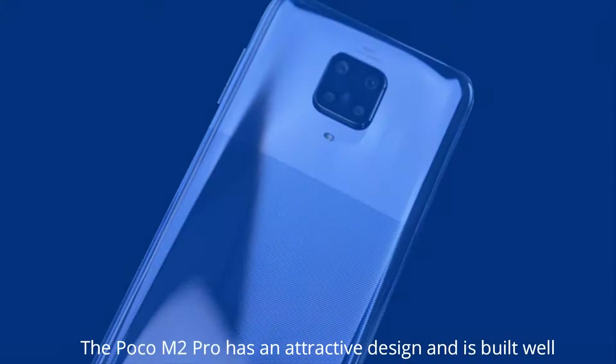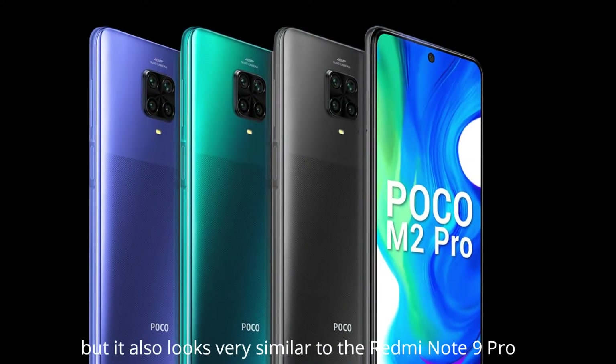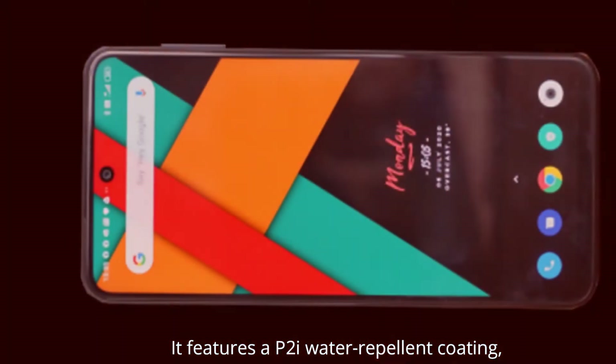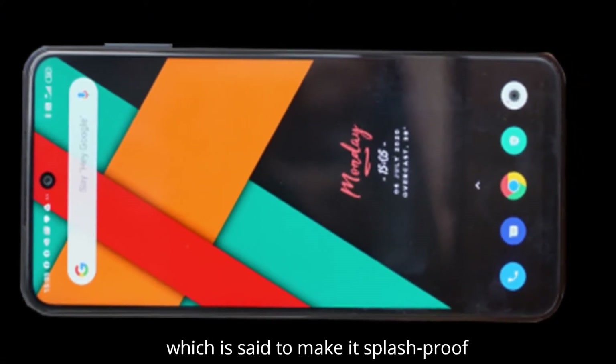The POCO M2 Pro has an attractive design and is built well, but it also looks very similar to the Redmi Note 9 Pro. It features a P2i water-repellent coating, which is said to make it splash-proof.